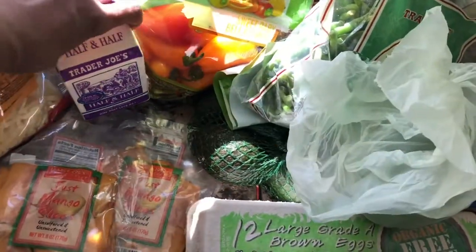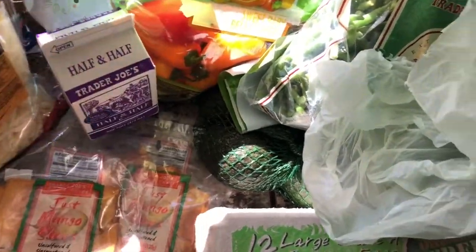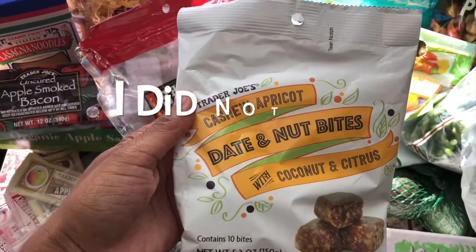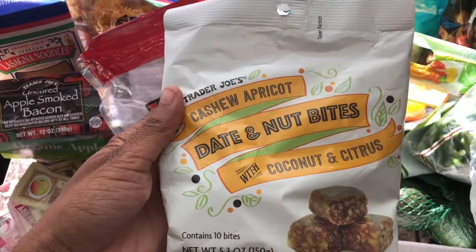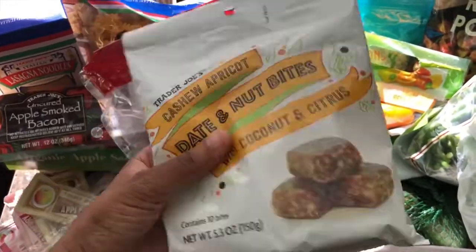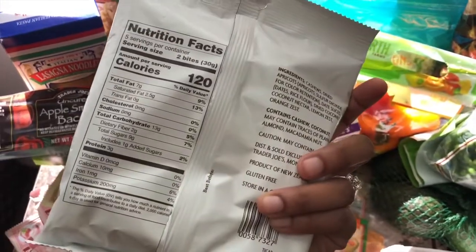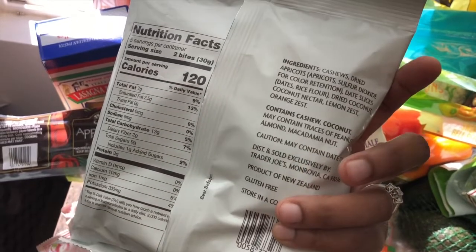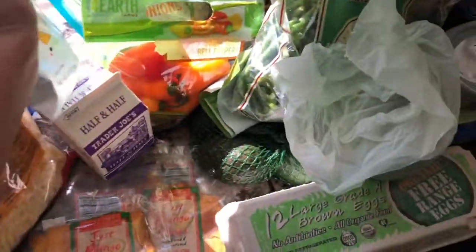Then I got some half and half. I'm gonna have breakfast for lunch, and I use half and half for my French toast instead of milk. These are new to me — Trader Joe's cashew apricot date and nut bites with coconut. I like everything in here, and sometimes I have a bit of a sweet tooth so this should curb it. It's a little nugget, nothing too big — only 120 calories, so pretty good. And look at those clean ingredients — that's why I love Trader Joe's.